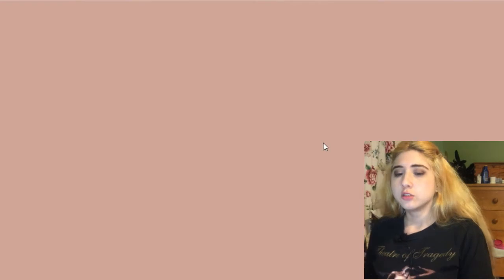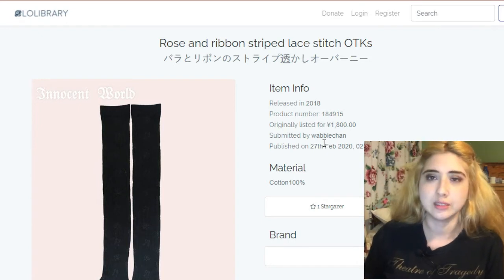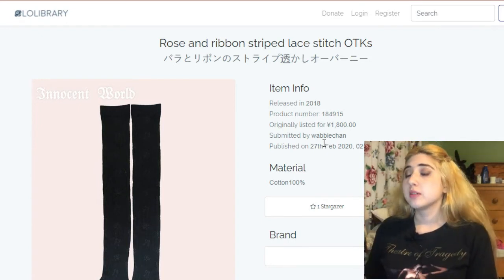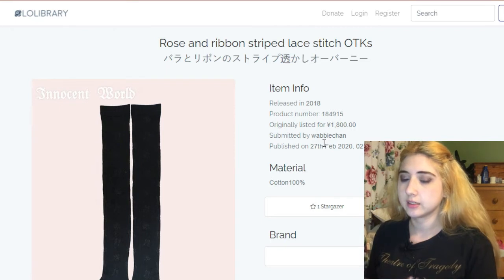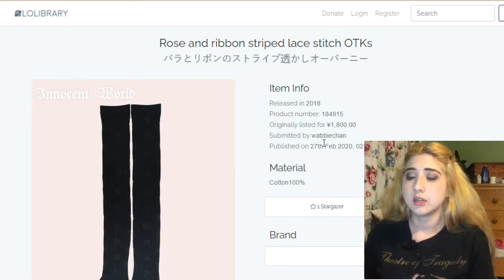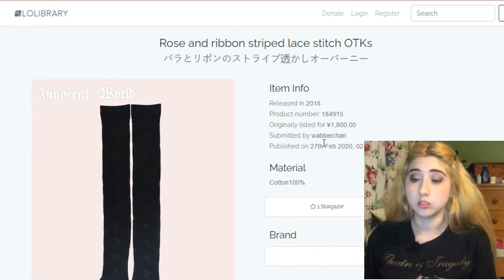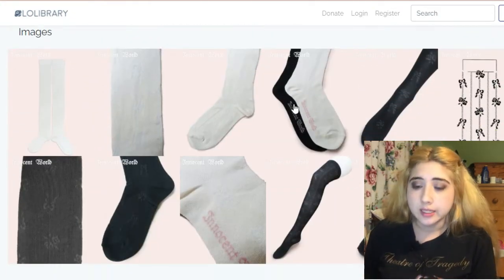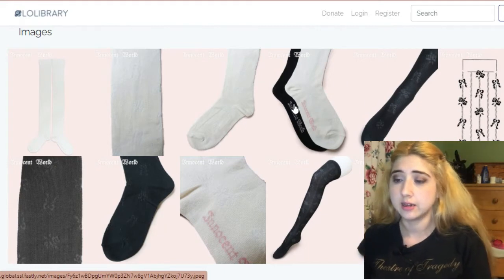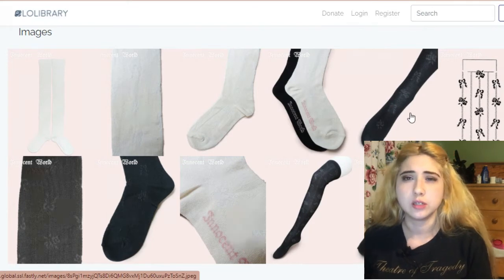Now getting to socks — which are more important than they might seem if you're unfamiliar with lolita. Since the skirts typically only go down to the knees, you need something to cover the rest of the legs. Sometimes ankle socks are worn, sometimes tights, but generally lolitas prefer OTKs — over-the-knee socks. They tend to be printed or more intricate unless paired with simpler dresses, in which case they're more solid.